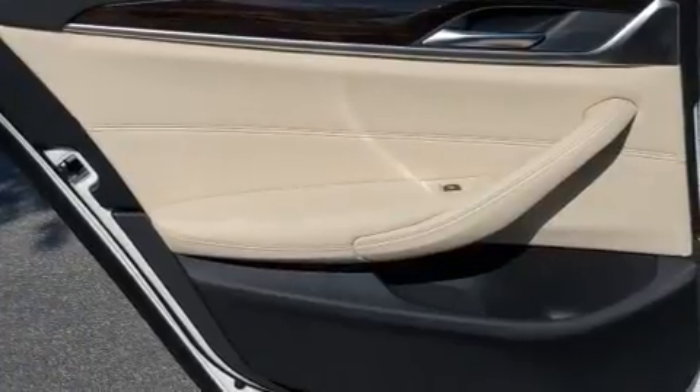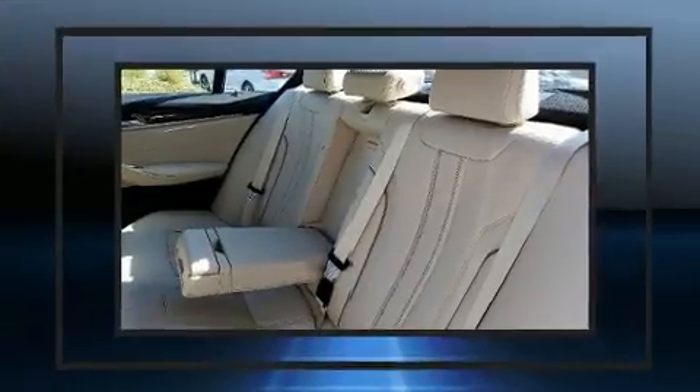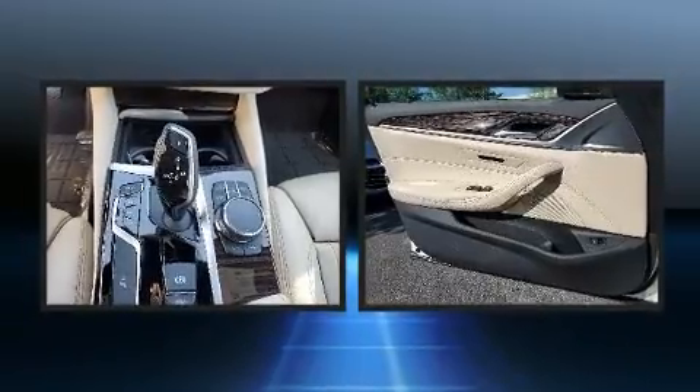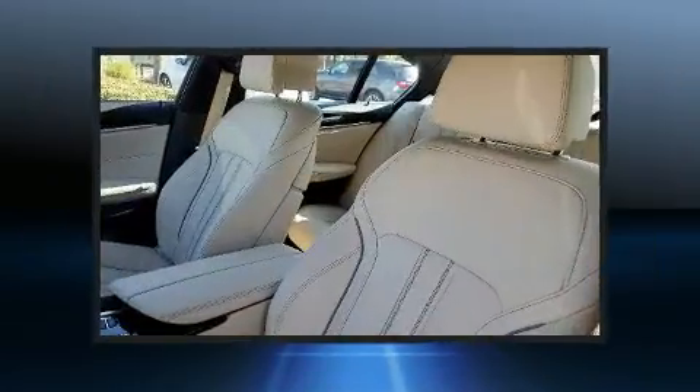Top features include power windows, front and rear reading lights, a built-in garage door transmitter, power front seats, remote keyless entry, and seat memory.